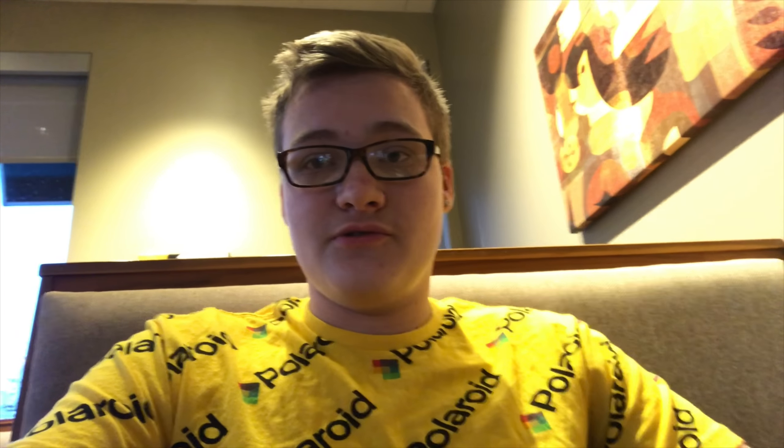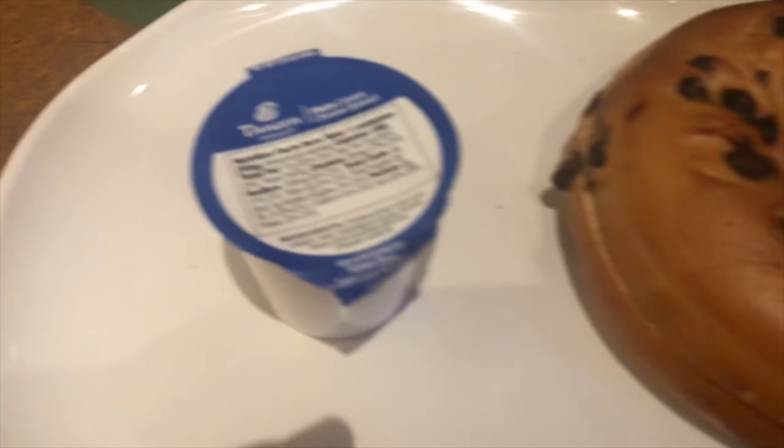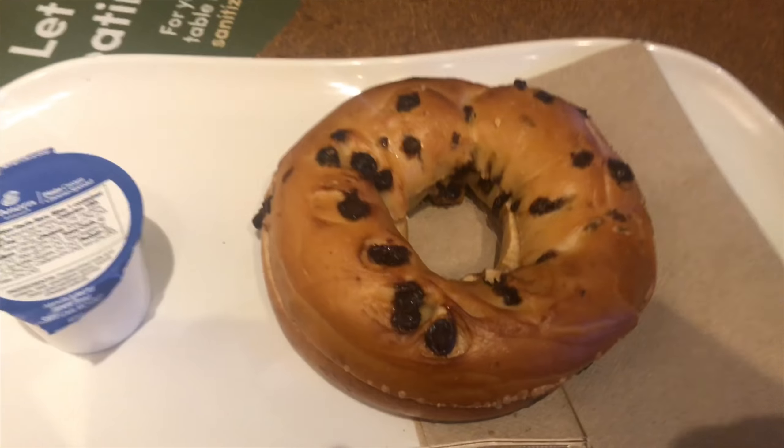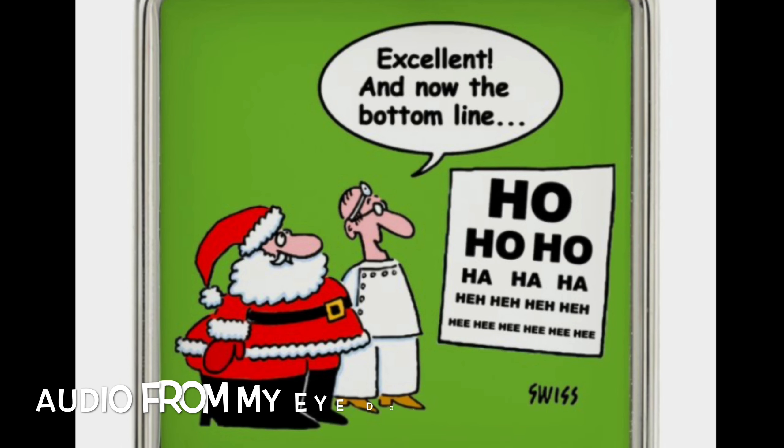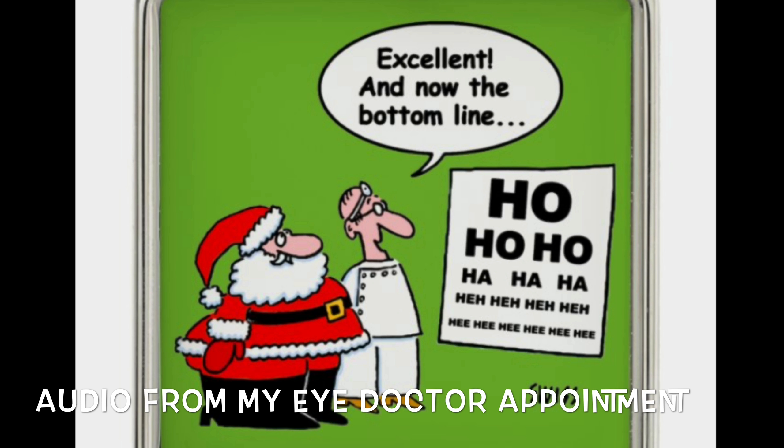I'm at Panera Bread right now because I've got an eye doctor's appointment this morning. I got a chocolate chip bagel with cream cheese and a cherry vanilla bagel with some more cream cheese. I am now in the eye doctor exam room — the doctor is about to come in. They just did the questions and a couple of tests.